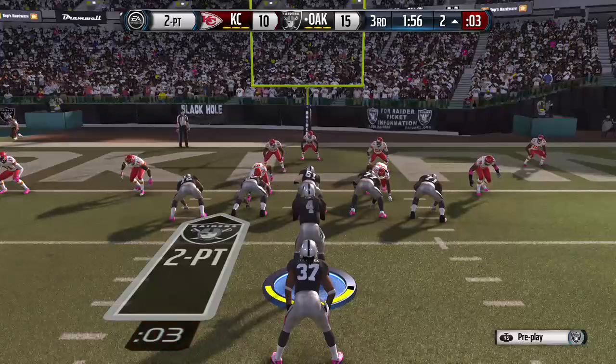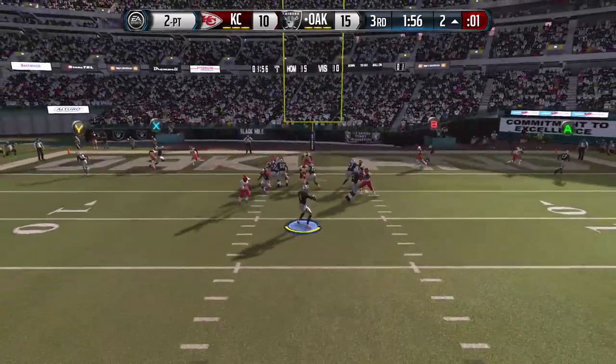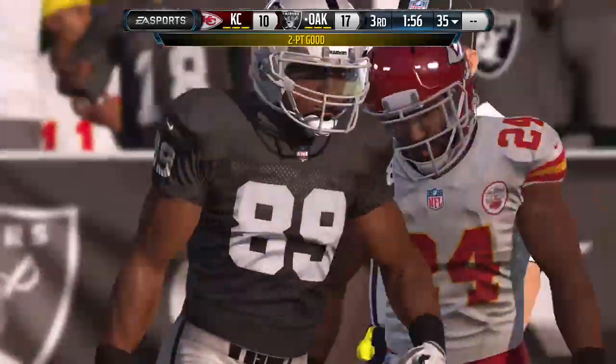Play clock's running down. Wide and yank! It's over two yards out — they get it across and secure two extra points.